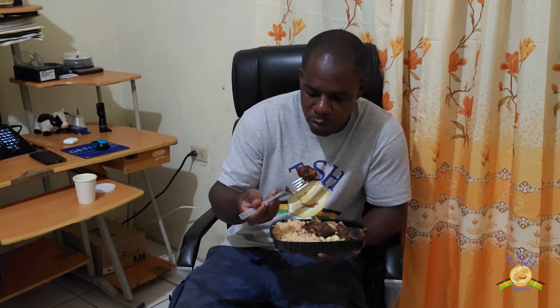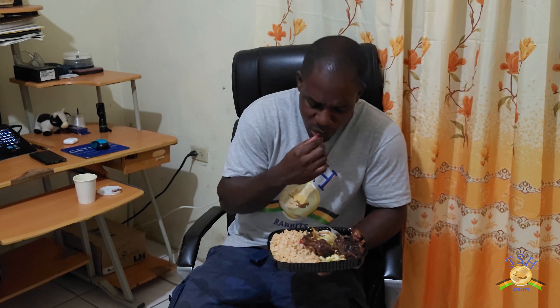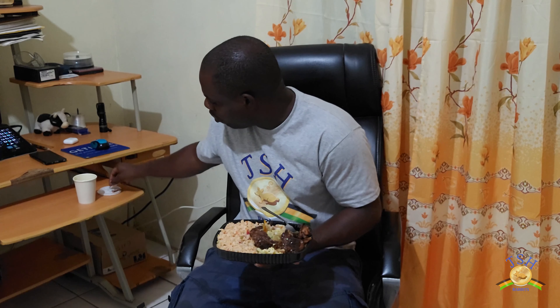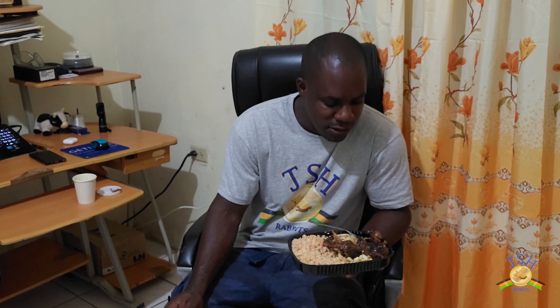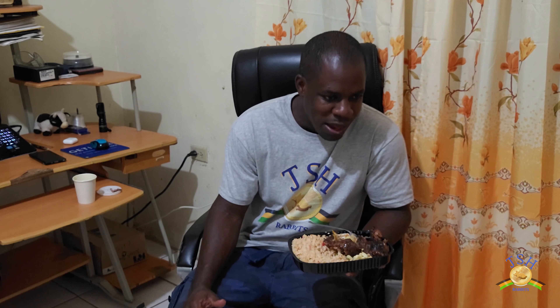So right now we're going to take a big bite out of the rabbit. This is good. It kind of has a taste that I can't really describe — it kind of has a tangy kind of taste at first, and then the taste kind of changes to something else, and then it kind of tastes spicy too.